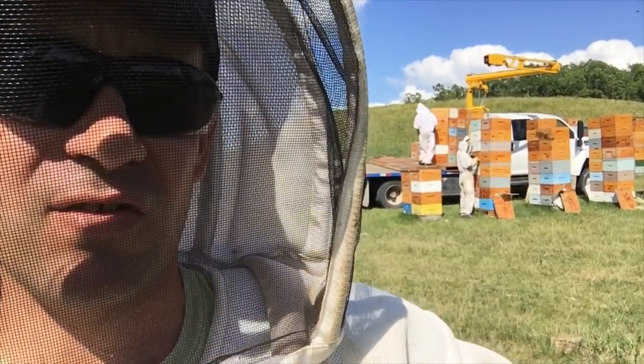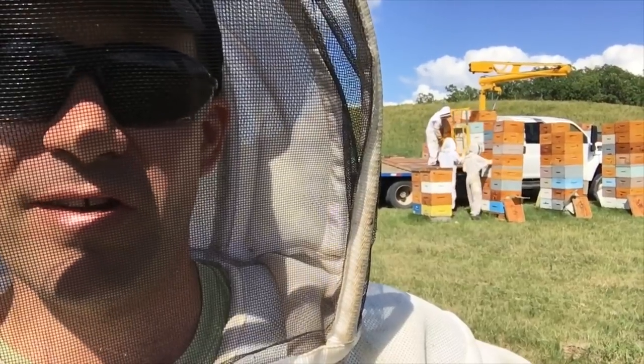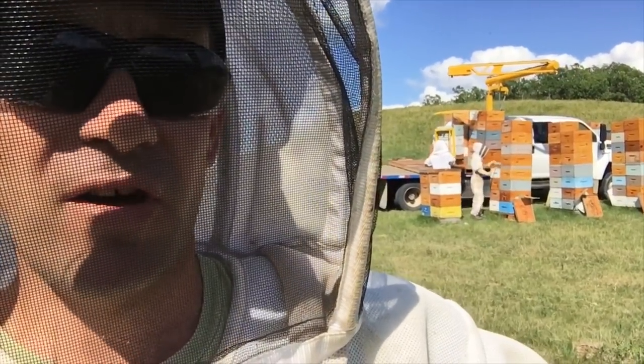Some of these boxes are 80 pounds. So some of these stacks you guys are lifting with this arm is 300 pounds — absolutely ridiculous. There's a lot of honey in these boxes right now.